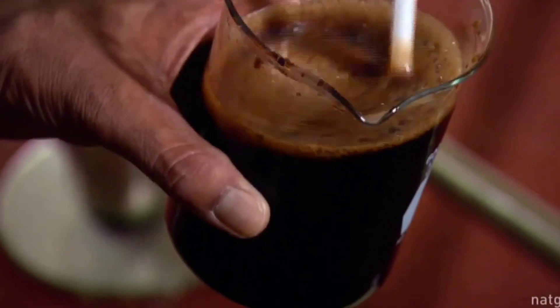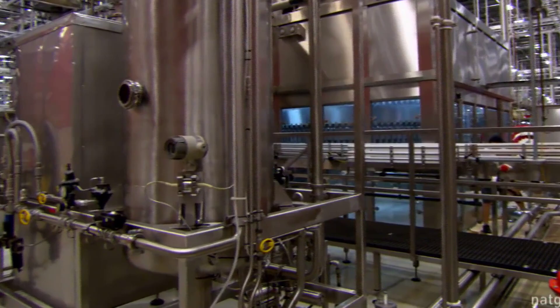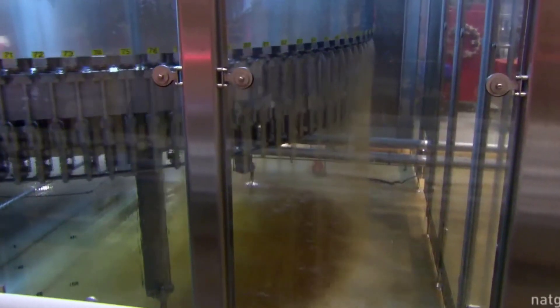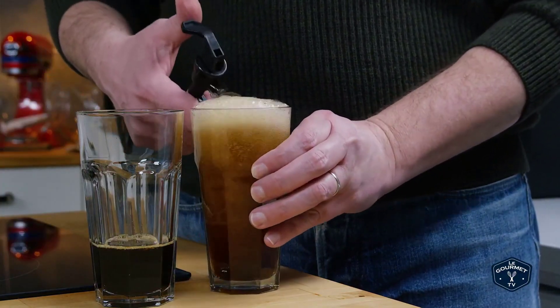Mixing: The ingredients are blended together in large tanks under strict quality control guidelines. This mixture is referred to as the syrup or concentrate. Carbonation: Carbon dioxide is then injected into the syrup to add the desired level of fizziness and carbonation.